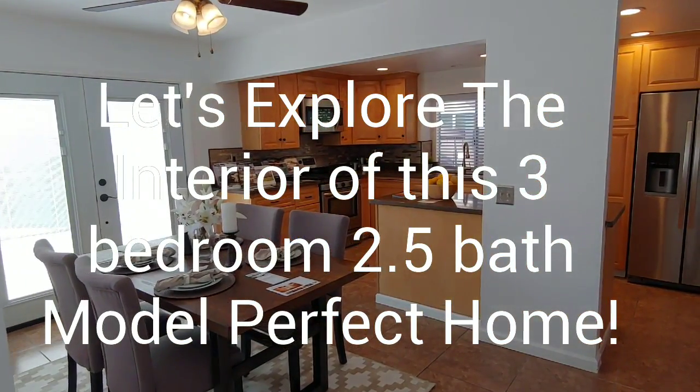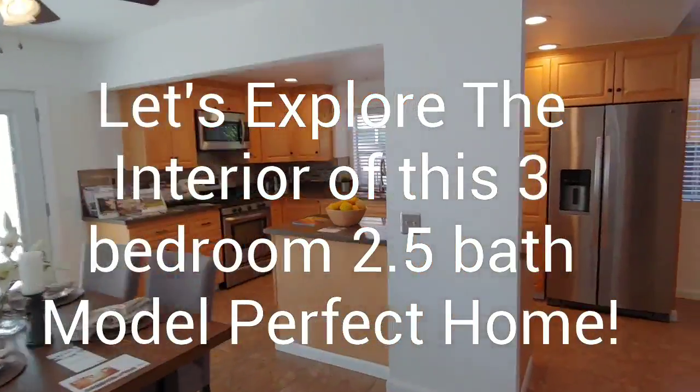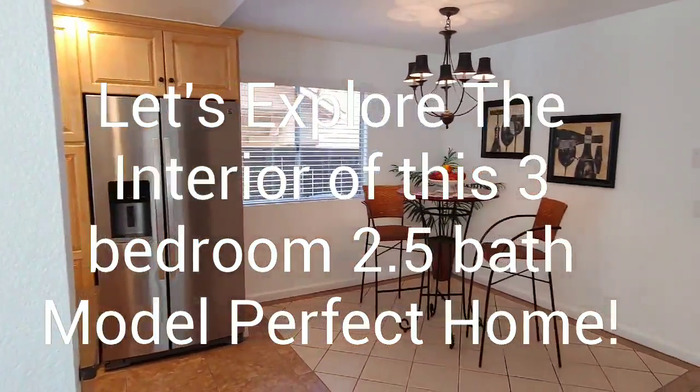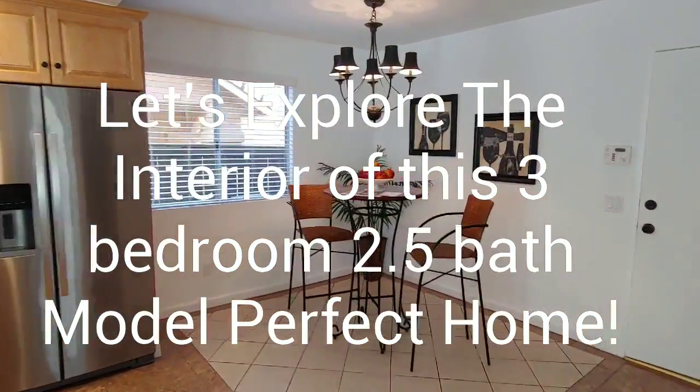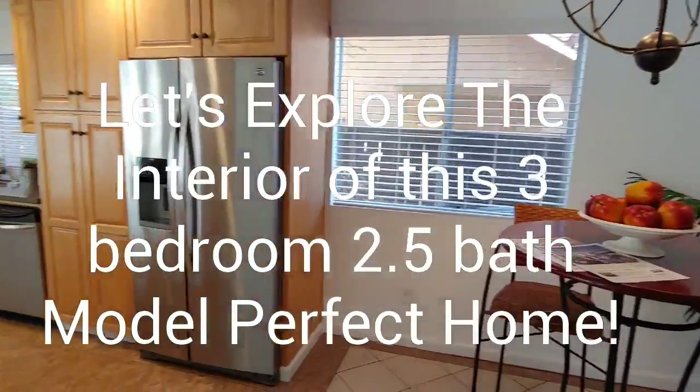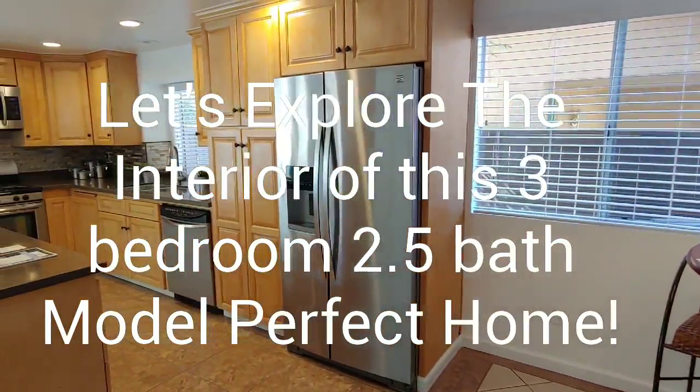Double French doors going to the large backyard. The kitchen is an entertainer's dream with a little meeting area off to the right, double doors to the two-car garage, and there is a half bath downstairs.